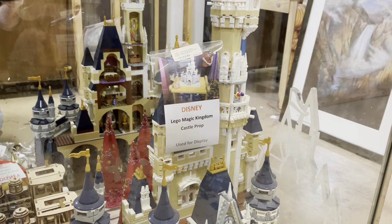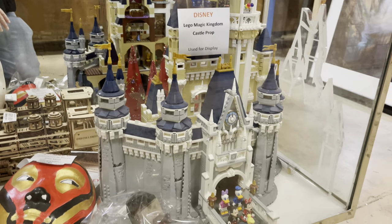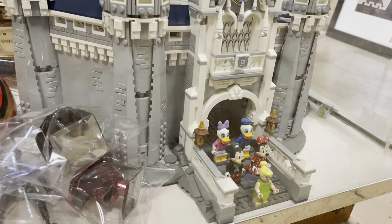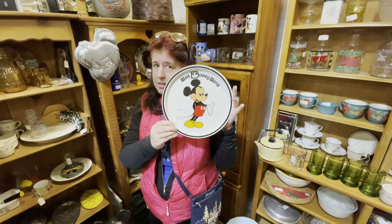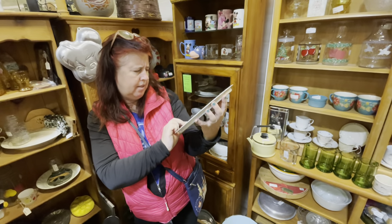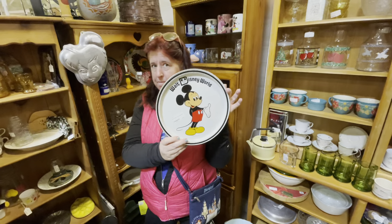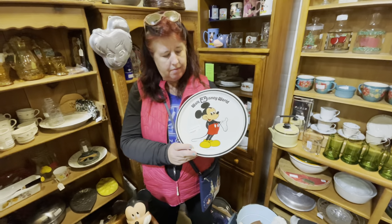To put together any Legos — if we get this it's $850, and it was used as a display. I wonder if everything's glued together. It's $6.95 and I think it's original — looks vintage.